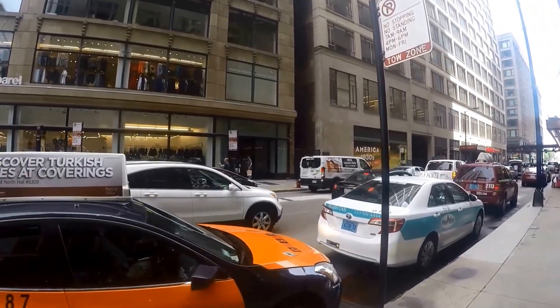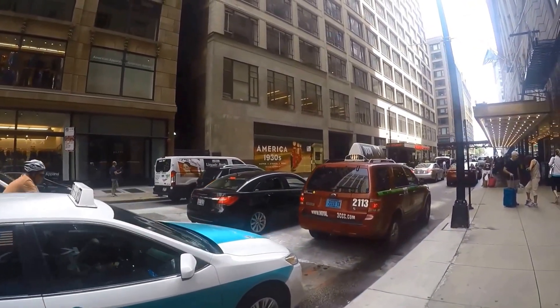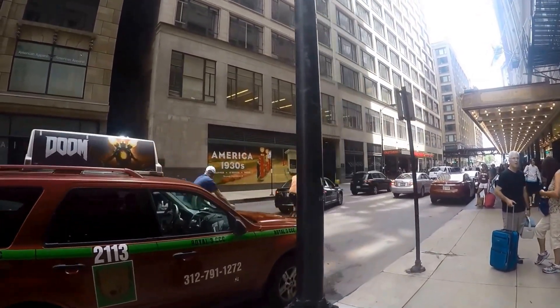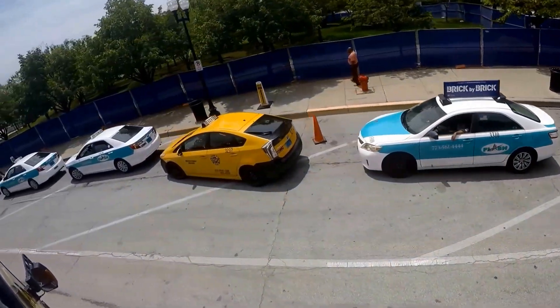To hail a taxi, step out onto the curb and raise your arm until you see a taxi coming towards you on the same side of the road. Most cabs use roof lights to indicate availability, but some cabs in Chicago do not use their rooftop lights, so keep raising your arm at any taxi coming your way until they pull over for you.